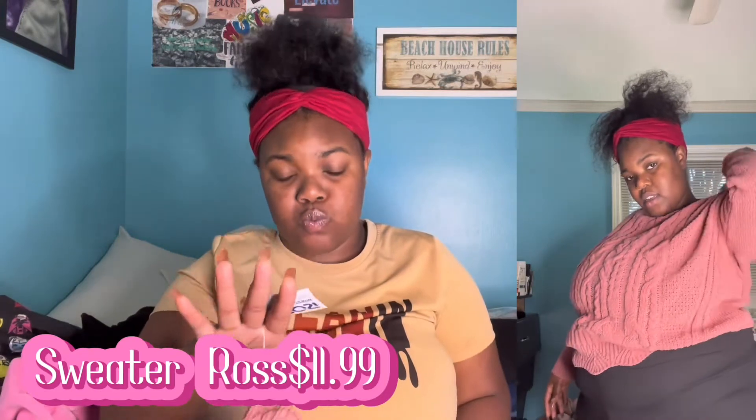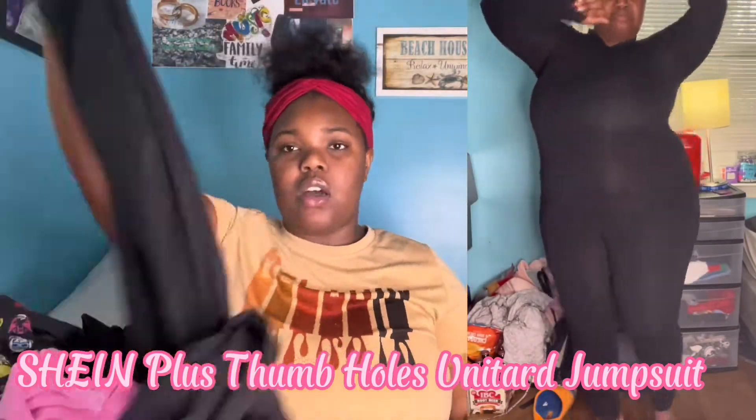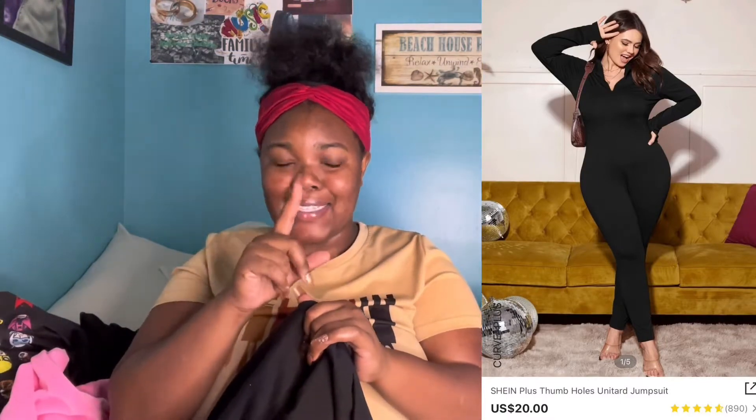The next thing I have is a sweater I got from Ross — I haven't worn it yet, it still has a tag. This sweater was $11.99, real cute and budget-friendly. Last but not least with shirts, I got this cute little zip-up bodysuit with long skinny-leg pants. Don't go up a size since it's so stretchy.